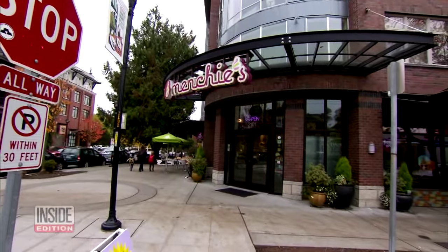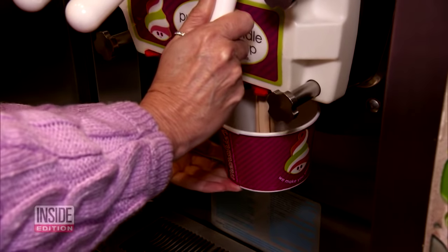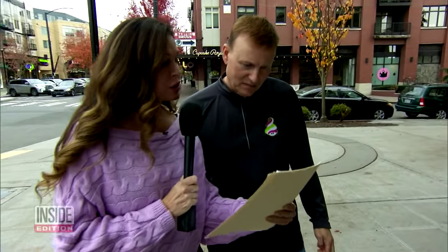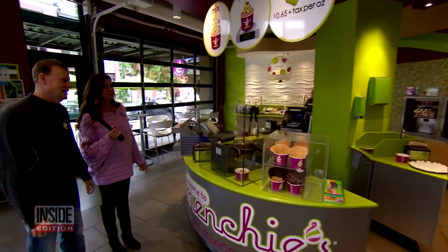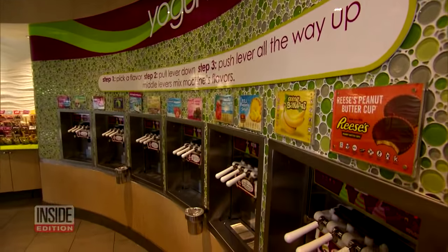Next up, Menchie's, a popular self-serve yogurt shop where elevated levels of coliform were found. When confronted — 'We ordered a Reese's yogurt from you, had it tested, and found bacteria that could indicate unsanitary conditions. Can you explain why?' — the owner said he could not, but was so concerned he invited the reporter inside to show that his machines are cleaned and sanitized regularly.